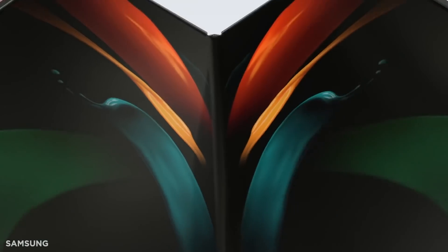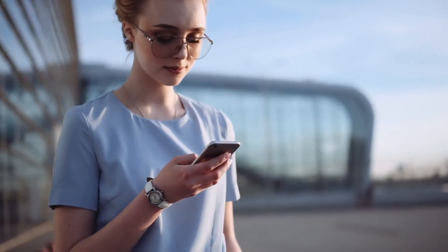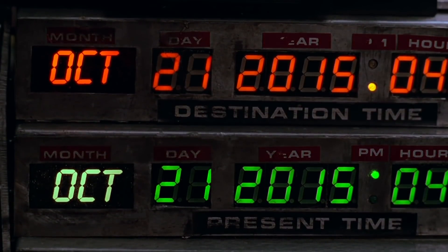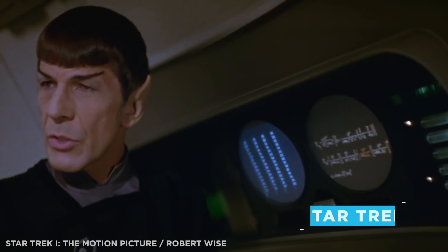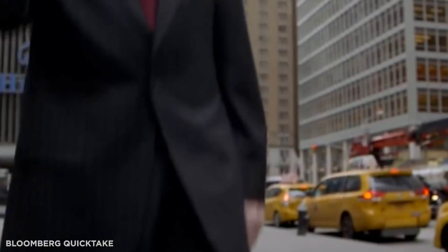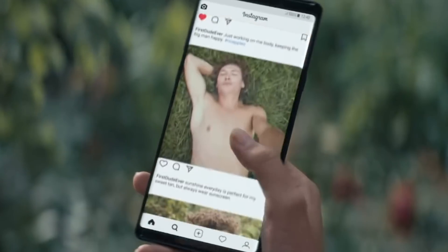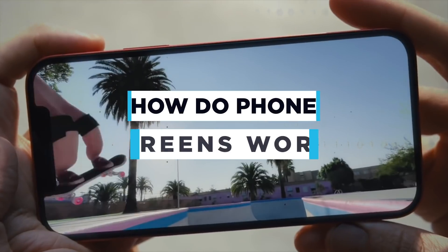Touchscreens have become so commonplace we barely notice them anymore, yet pretty much every single mobile phone in the pocket of every single person around you has one. It's worth remembering that not so long ago, touchscreen technology was beyond even the wildest dreams of science fiction. You only have to watch the original series of Star Trek to see what's quite humdrum for us today wasn't even imaginable hardly a generation ago. And, as if touchscreens weren't incredible enough, the resolution and vibrancy of colours that modern screens are able to reproduce is a genuine scientific marvel. So today we're going to examine what actually makes both these incredible technical feats possible and ask the question: how do phone screens work?